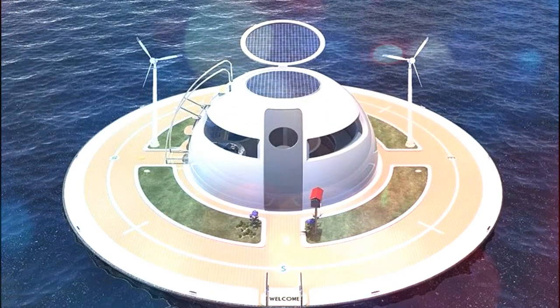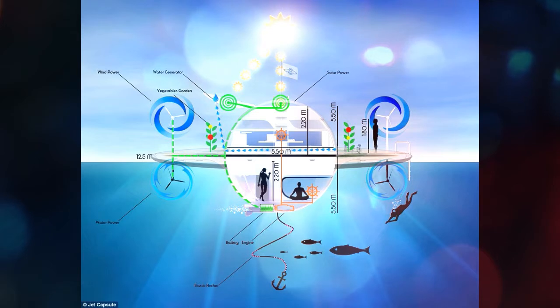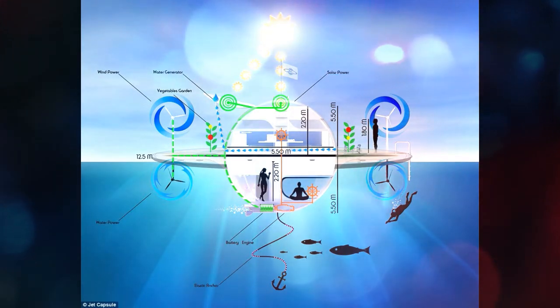The 314 square meter houseboat will be made from carbon fiber and fiberglass, and have three levels. The upper deck will house the controls, as well as a hot tub and deck.